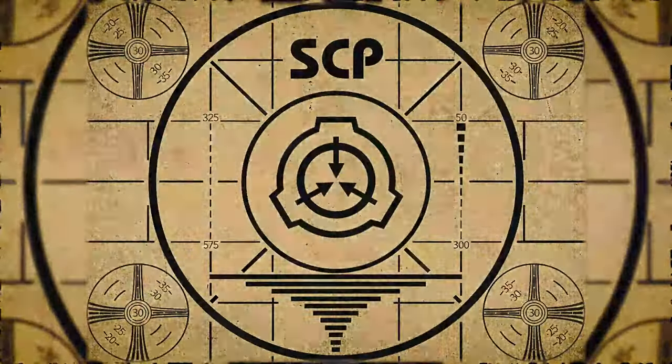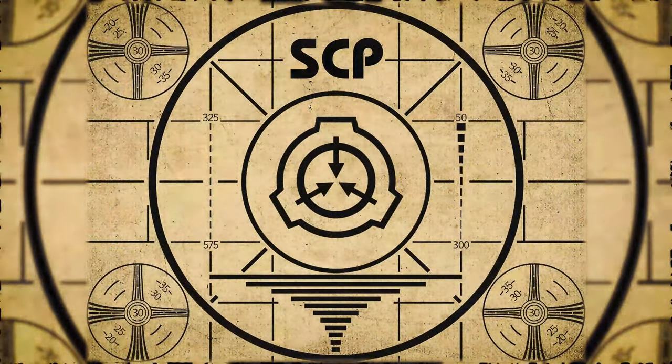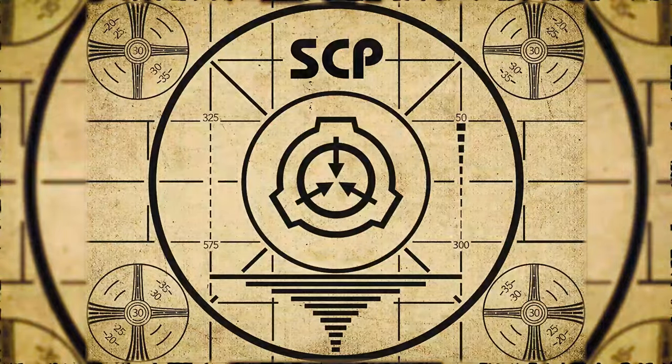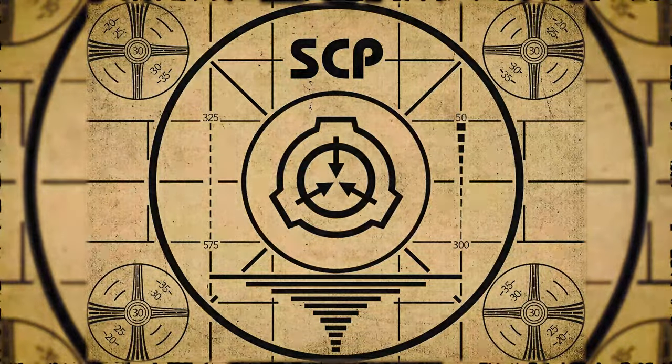Lesson complete. If you missed the previous orientation, go watch SCP-856, Leopotamus, right now. Or for the complete course, watch this playlist.